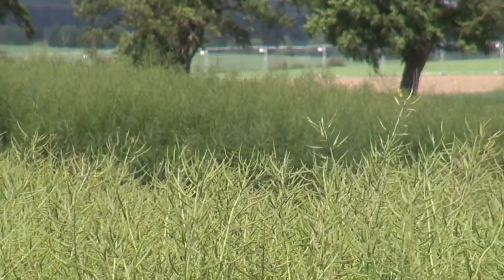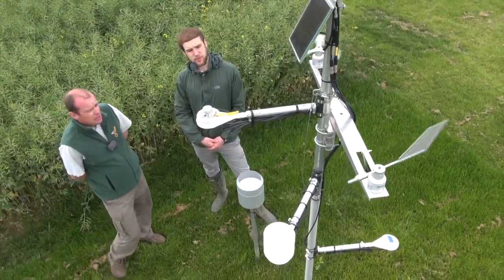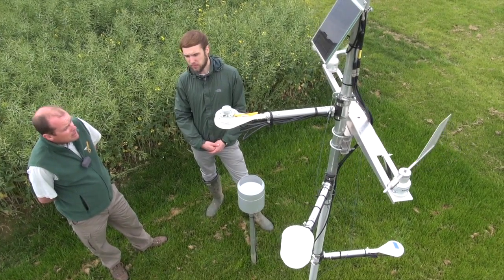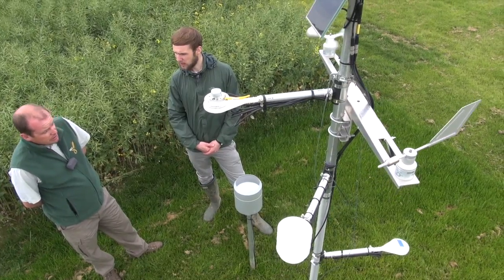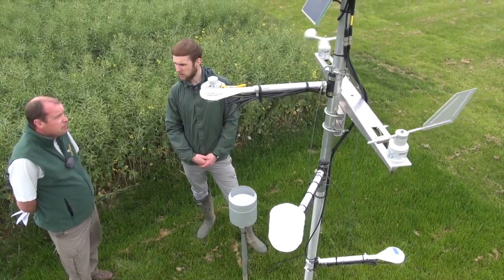Here on the HGCA plot there's also a weather station. This is part of the HGCA network of weather stations across the UK, which has been used to develop better disease forecasting models, and by linking that to variety resistance we can then focus our fungicide inputs into the crop more effectively.